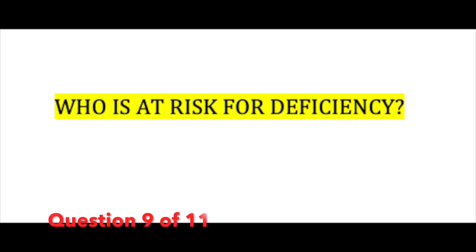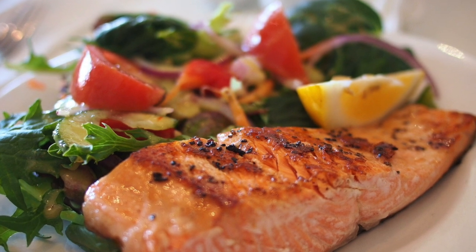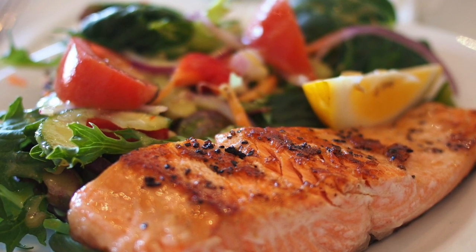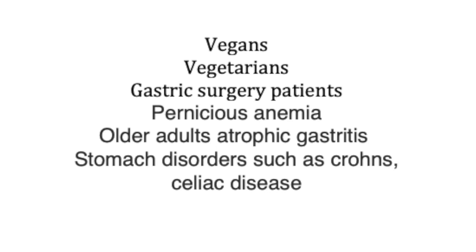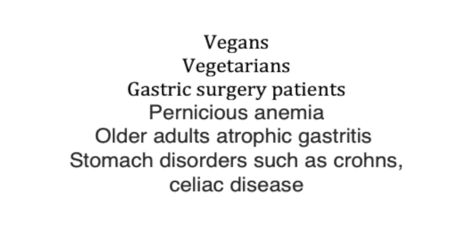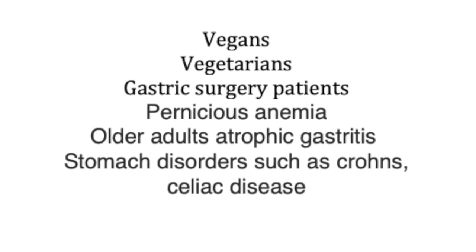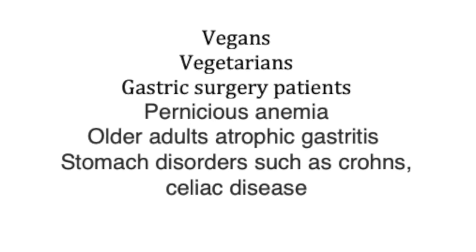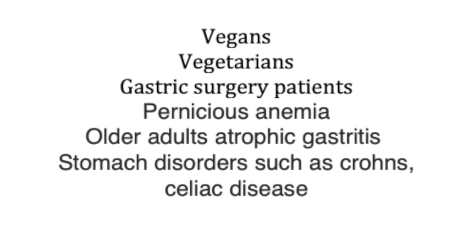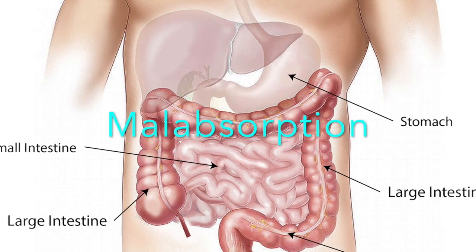Who is at risk for deficiency? There are many different people at risk, but intestinal malabsorption is one of the biggest reasons for vitamin B12 deficiency — and it is not usually due to a lack of B12 in a person's diet. Groups at increased risk include vegans, vegetarians, gastric surgery patients, people with pernicious anemia, older patients with atrophic gastritis, and those with stomach disorders such as Crohn's disease or Celiac disease.